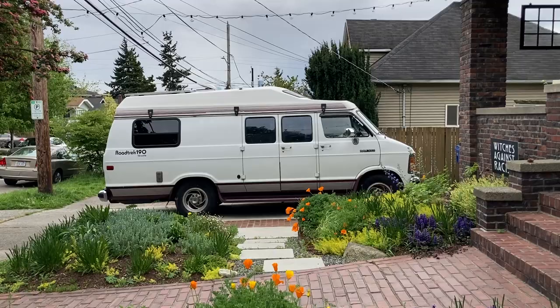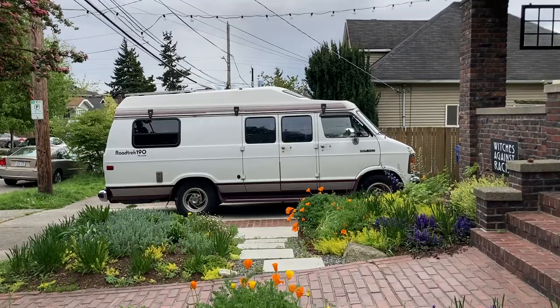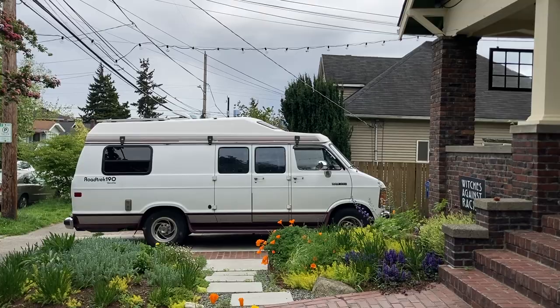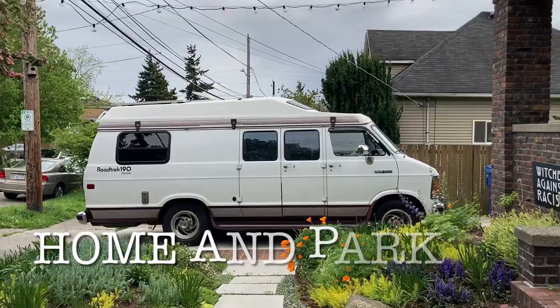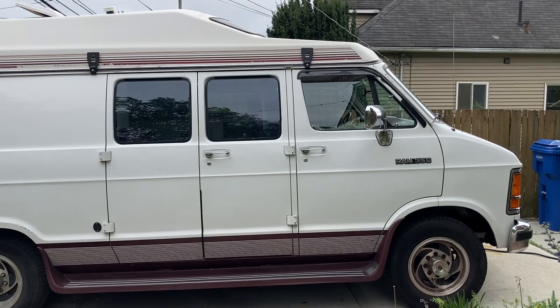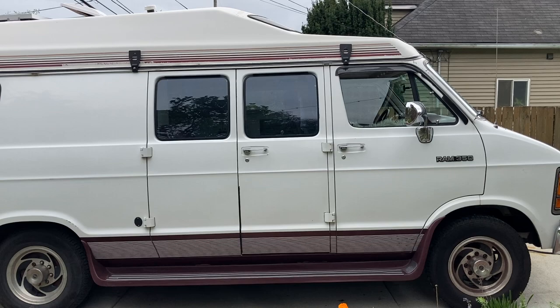So this is Frankie. She's a '92 Dodge Roadtrek 190 Versatile, which means she's a Class B RV. She's 19 feet long, has a 36-gallon gas tank, gets 13 miles per gallon, and has a top speed of 75. These were originally manufactured in Ontario, Canada by a company called Road and Park, but they've recently been bought out by a U.S. company. The new design is more of a sprinter van style, whereas this is built on a Dodge van base and has the famous three upper windows that Roadtreks are known for, which we'll show you when we take a look inside.